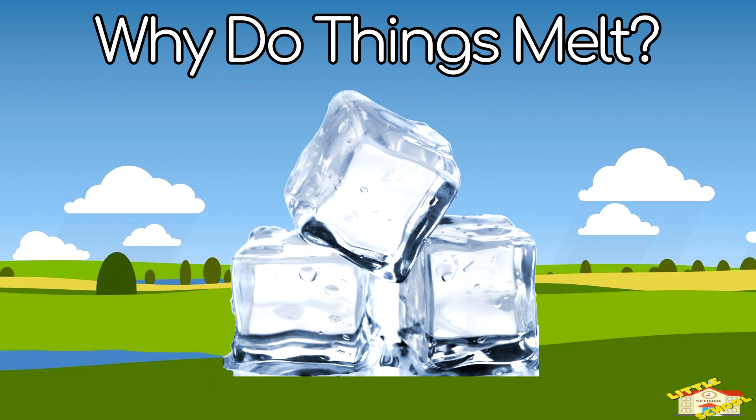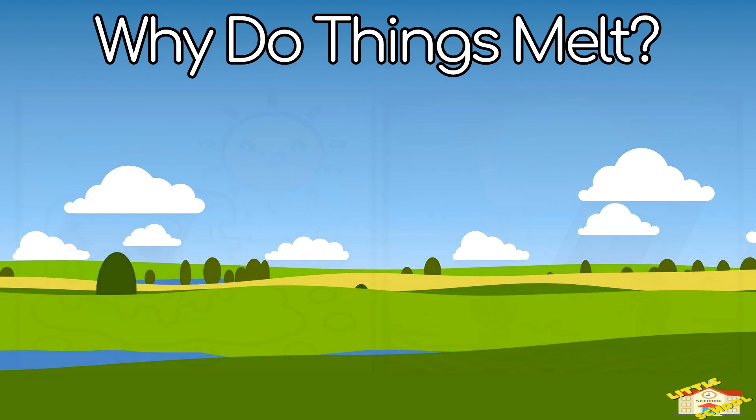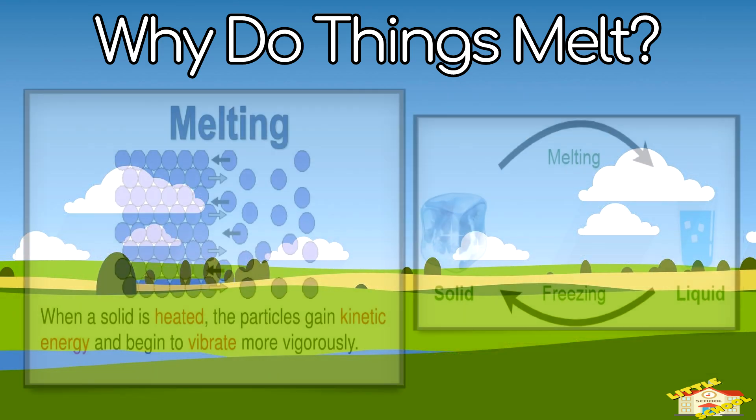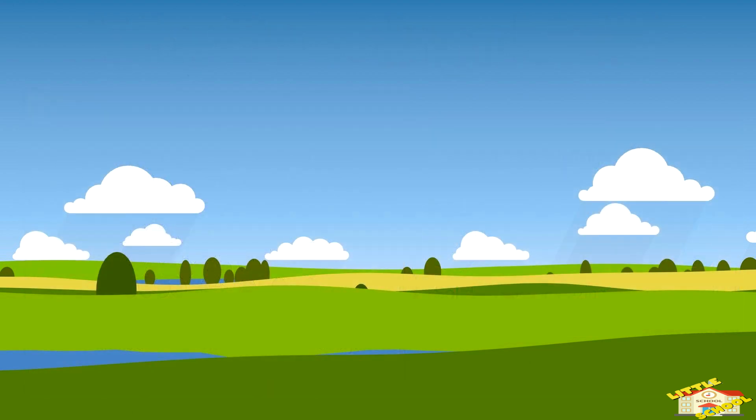Why do things melt? Melting happens when something solid, like ice, turns into a liquid, like water. Example: ice cubes melt into water when left in the Sun. Heat makes the tiny particles inside the ice move faster until they break apart and turn into liquid.